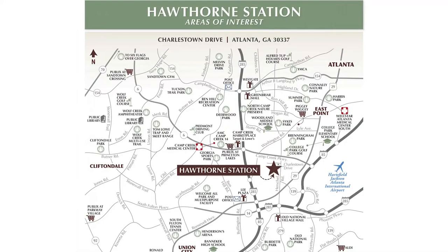I'm here with David today. So tell me a little bit about the neighborhood — where are we located? We're at Hawthorne Station, located in College Park right off Camp Creek Parkway.